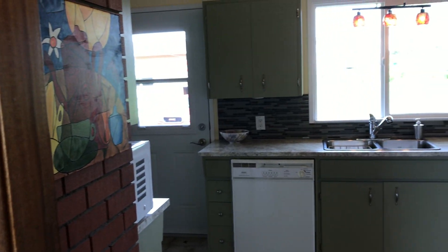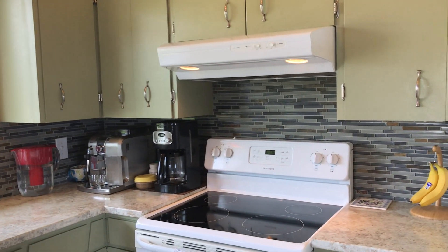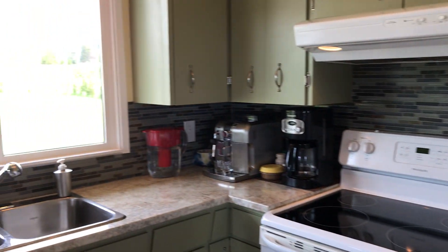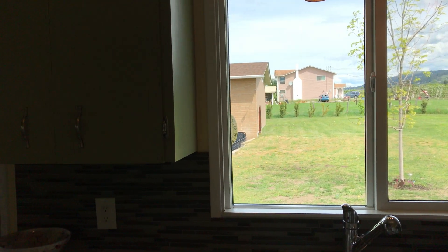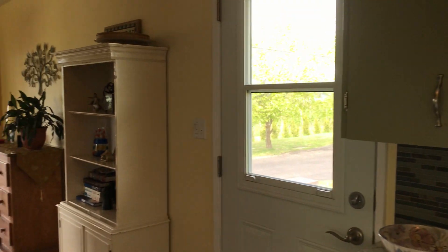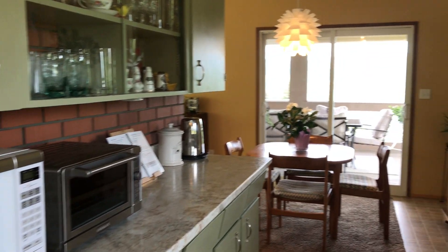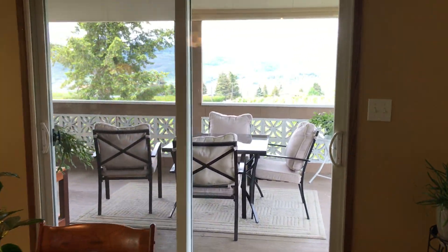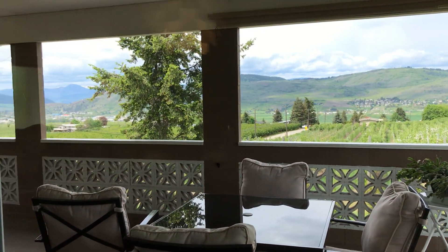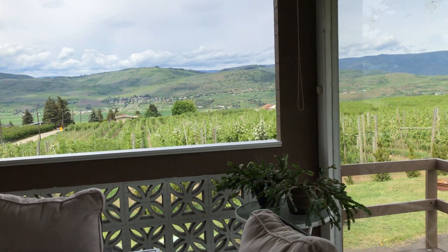Taking it in through the kitchen — it's a nice functional kitchen with lots of counter space. And as you can see, this property has incredible views.